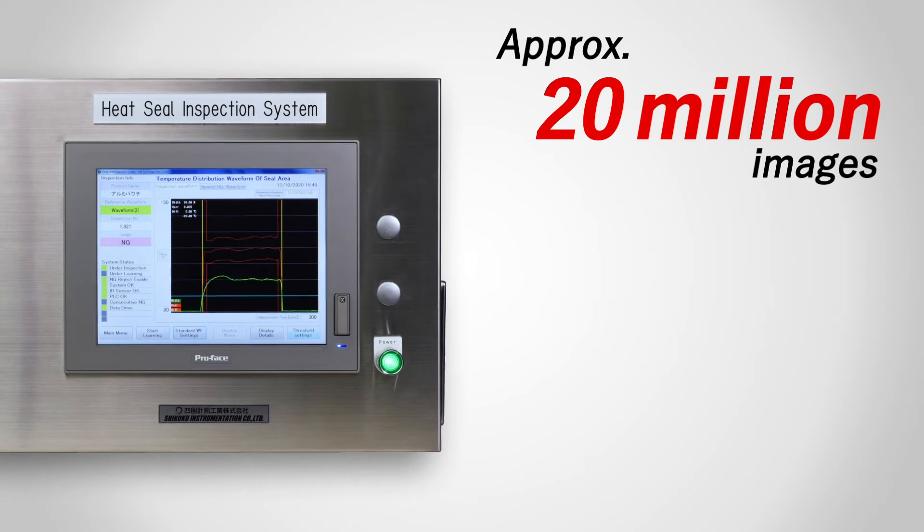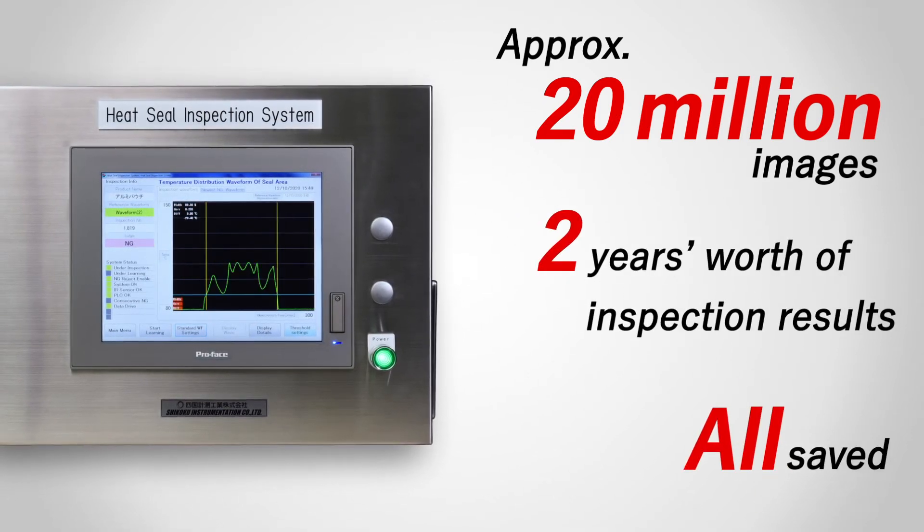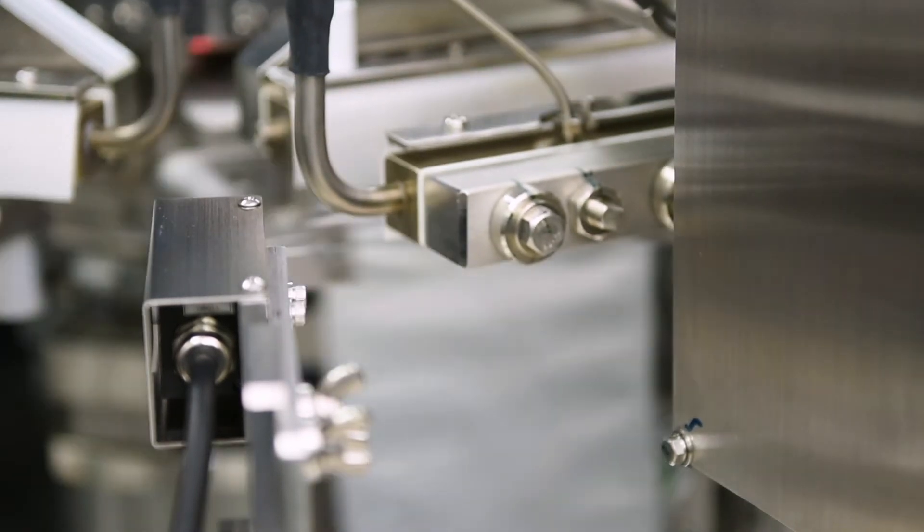The system can store about 20 million inspection images and two years' worth of inspection results. It can also be used for traceability.